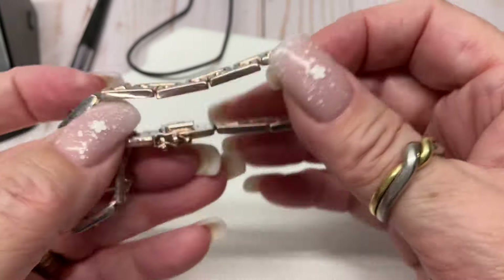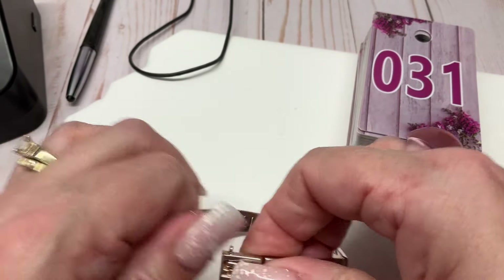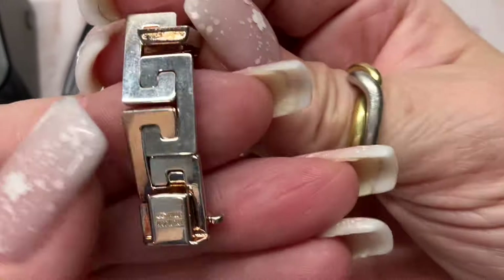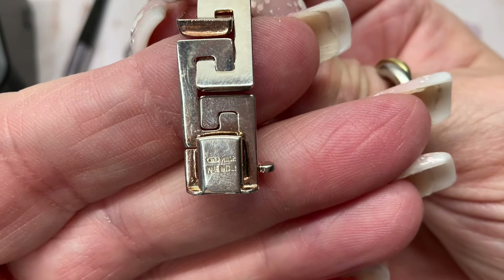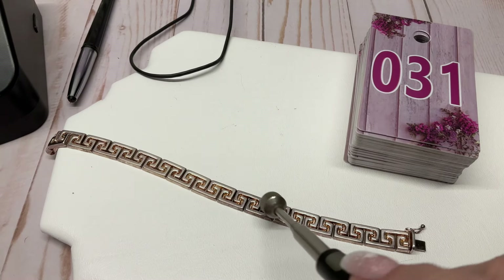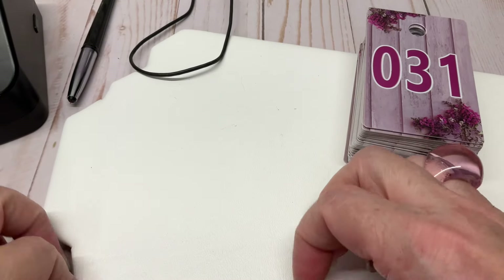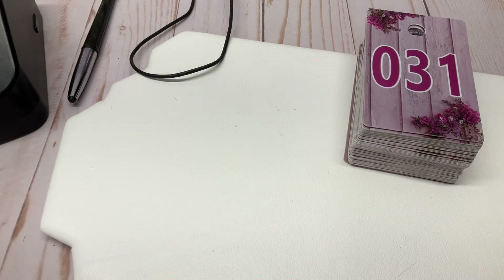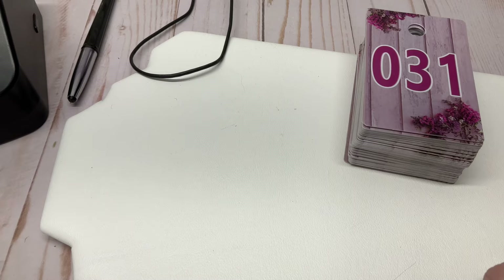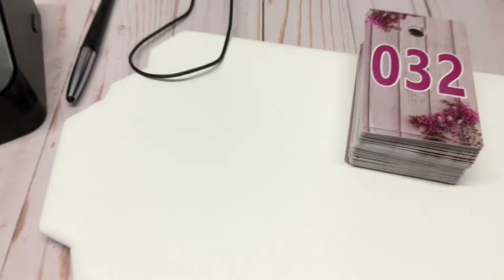It says 'made in Italy,' 925 Mylor. It might be a fibber though — yeah, it's magnetic. Let me measure it. Bracelets and rings — I'd say it's seven and a half inches. Three dollars on that one.